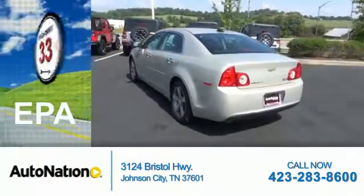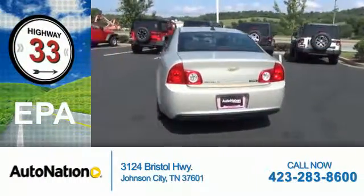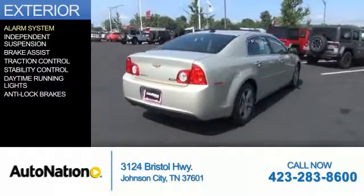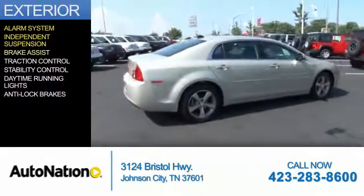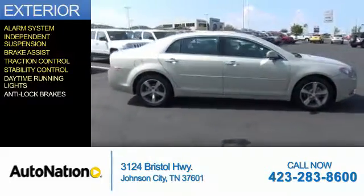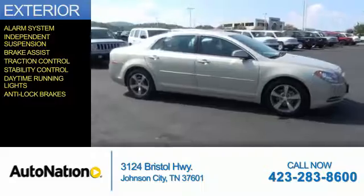Great fuel efficiency saves you money by requiring fewer trips to the gas station. The features include an alarm system, independent suspension, brake assist, traction control, stability control, daytime running lights, and anti-lock brakes.